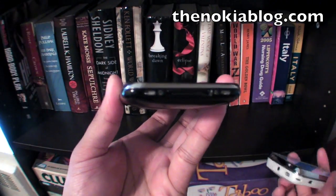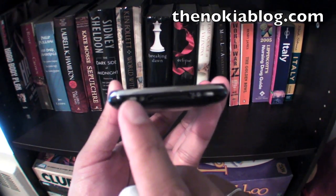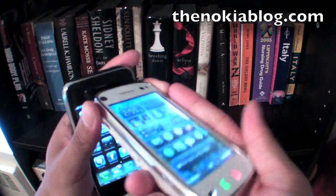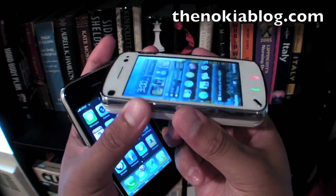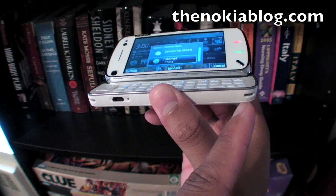At the bottom of the iPhone there are stereo speakers, you can see them right here. The speakers on the Nokia N97 are on the side if you're looking at it this way, or the bottom if you look at it this way.